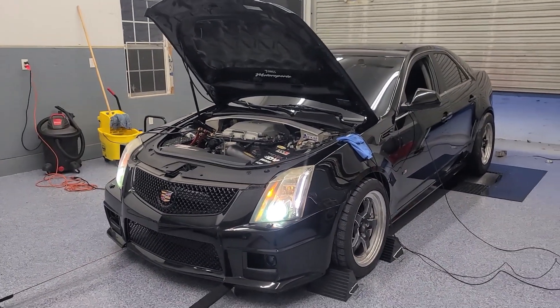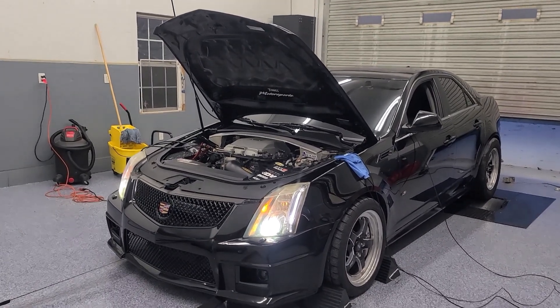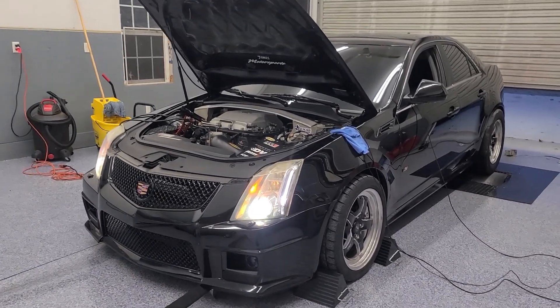Today we have this 2009 CTS-V. This one was brought in to us by the owner who — actually, he bought it like this, meaning he doesn't know much about the modifications to the vehicle.